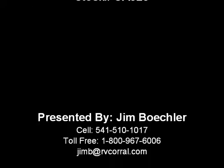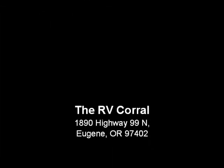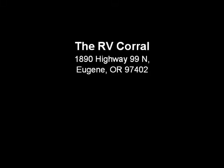Really great motorhome. If you're looking for something that's on the smaller side, I'd be glad to tell you a little bit more about this one. If you'd come and see me, I'd appreciate it — give me a call. My name is Jim Beckler and you can reach me at 541-510-1017. Thanks.